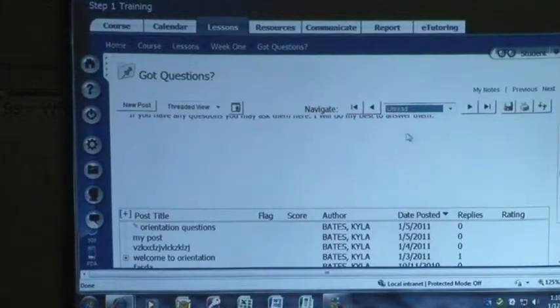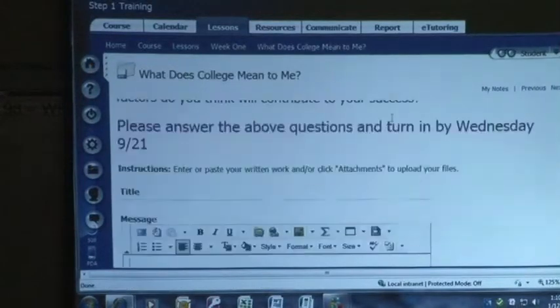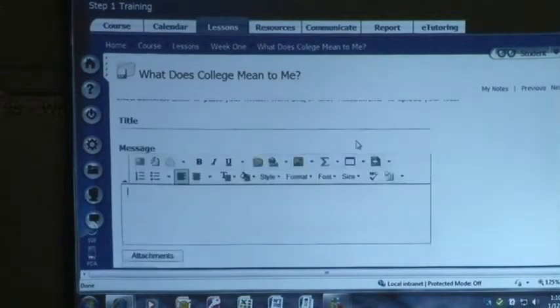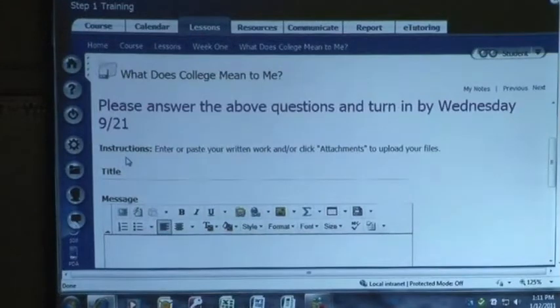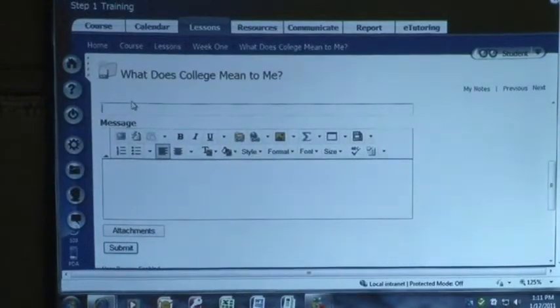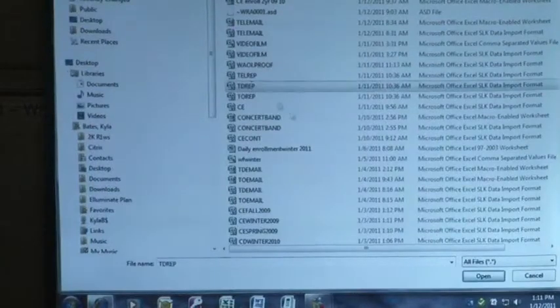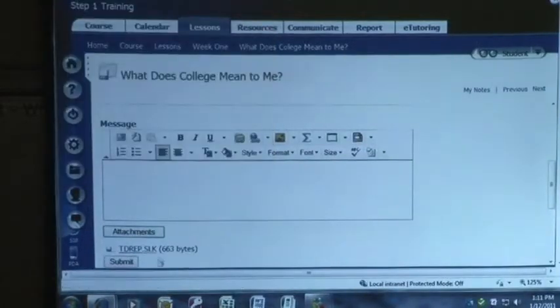When I go back here, I also see that I have an assignment I need to do. I'm going to see the instructions on what I need to do, and then it's going to give me a place — we call this a drop box. It's going to say: enter or paste your work and/or click attachments to upload your files. You're going to title it. In most cases you're not going to see the message box because we train instructors not to have that — just to allow you to attach. When you attach, you go out and browse through your hard drive, pick up a document, upload it, and then you'll see that document right there.